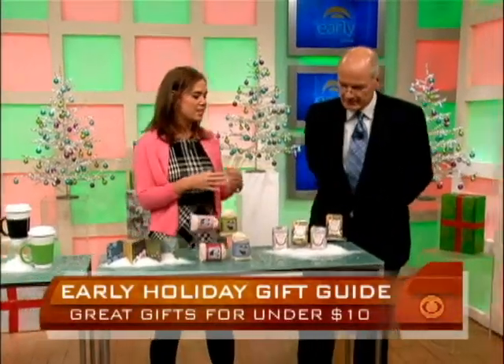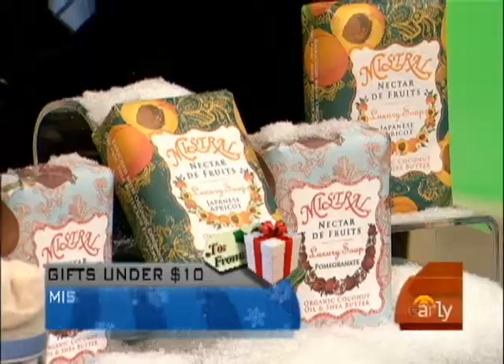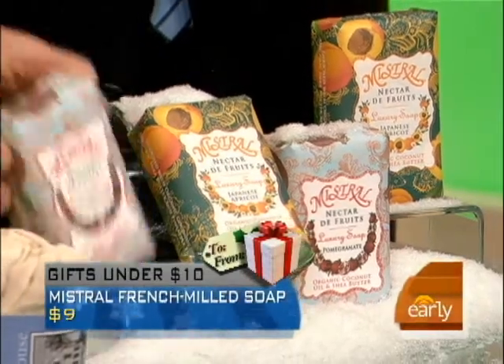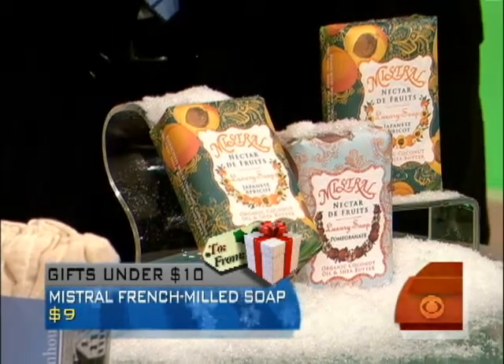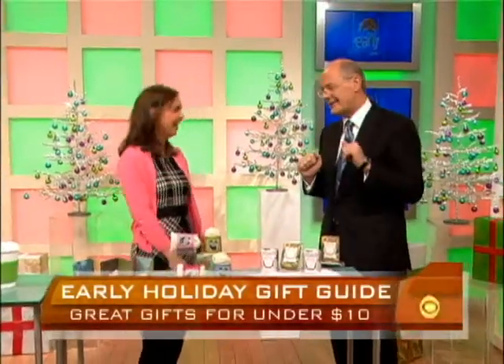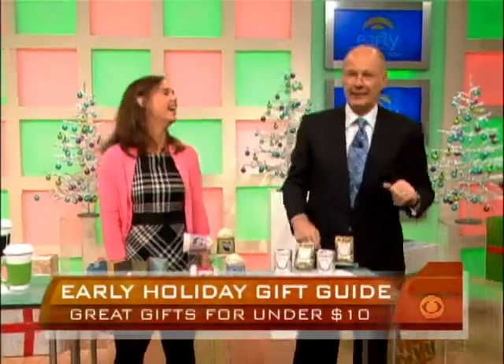Last but not least — this is the ultimate no-wrap gift because the packaging is so pretty. It's really good French milled soap, organic coconut oil and shea butter. It comes in exotic flavors like pomegranate and Japanese apricot. They are $9 at mistralsoap.com. They smell amazing. Thank you — you almost batted a thousand. I'll give you the benefit of the doubt on the calendar.